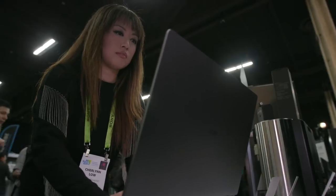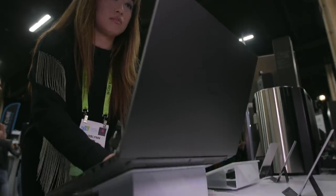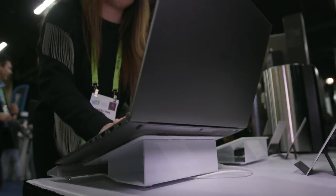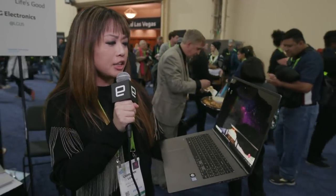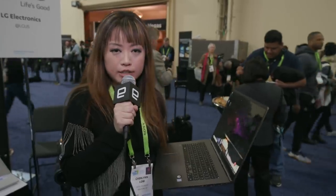One more thing that LG was able to squeeze into this generous size chassis is a 72-watt-hour battery that it says is supposed to last up to 19.5 hours. That's a lot, especially since a lot of 17-inch laptops are expected to be desktop replacements and can be clunky, so they don't last very long because you're expected to keep them plugged in.